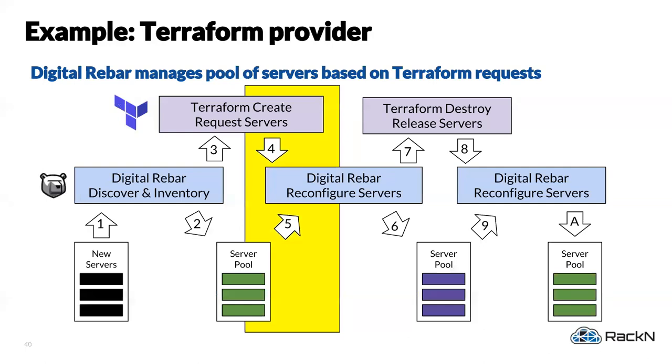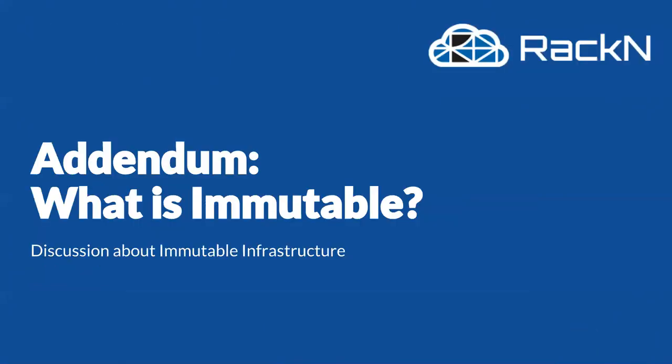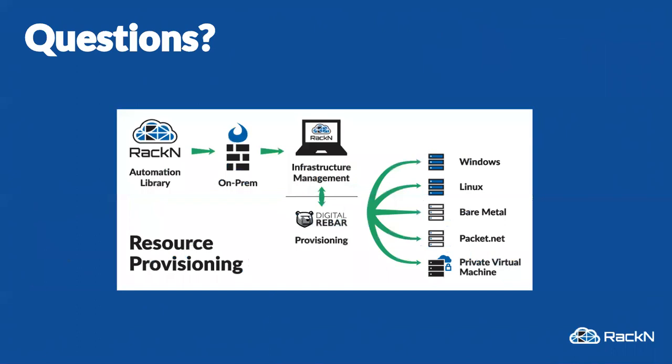A lot of people drive Terraform through other tools because Terraform is not a real orchestration tool. Every shop I go into has a big bash script sitting in front of Terraform to orchestrate it — 90% of them are bash, not making that up. For those interested, I'll post the slide deck. We have YouTube videos including a really good API integration demo. I'm not going to go into the rest of this slide deck because it covers immutable infrastructure and other content we'll cover in two weeks.